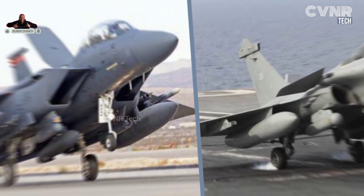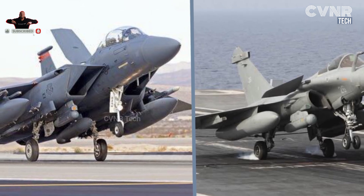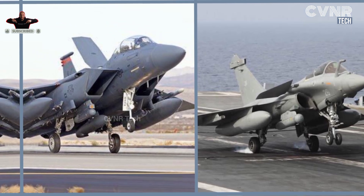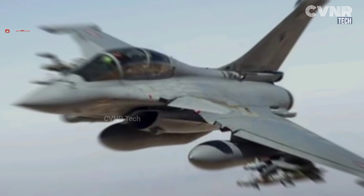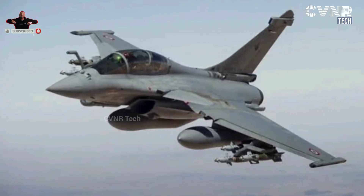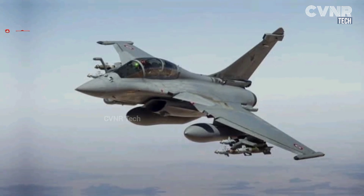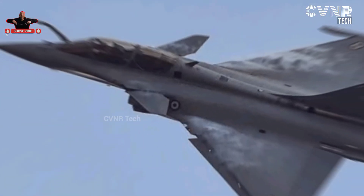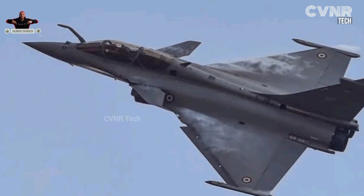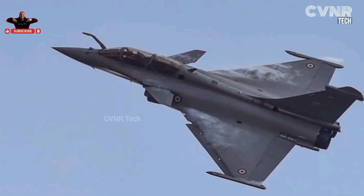Both the Rafale and F-18 Super Hornet are engineering marvels designed to dominate in their respective roles. The Rafale shines in versatility and cutting-edge European technology, while the F-18 is a rugged, battle-tested powerhouse tailored for naval operations. Each jet represents the pinnacle of military aviation from its region, and the choice between them often depends on the mission requirements and strategic needs of the operator.